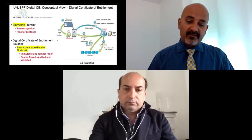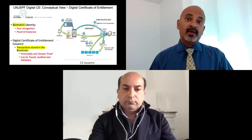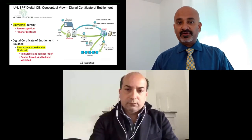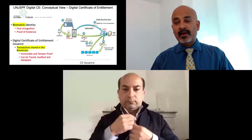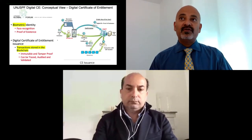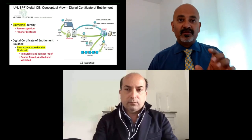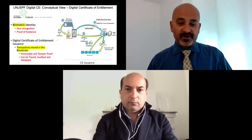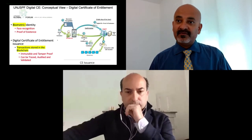Once onboarding is confirmed, the next step is the actual issuance of the Digital Certificate of Entitlement. The beneficiary opens the app, which compares their current biometric profile with the verified one already stored on the app. Upon successful biometric verification, the app prompts the beneficiary to change their facial expressions — this is important to ensure nobody is holding a static photograph in front of the phone. We perform a liveness check, which is one of the key factors for the fund in determining pension disbursement to beneficiaries.